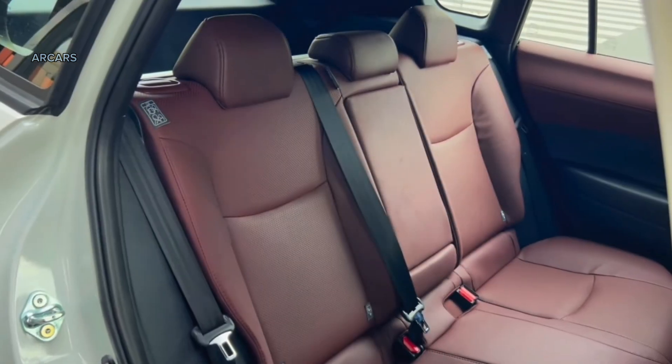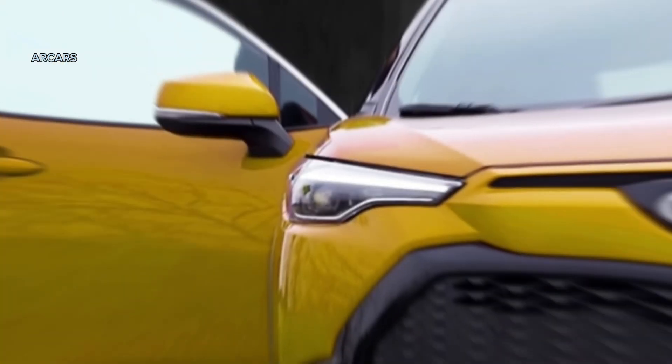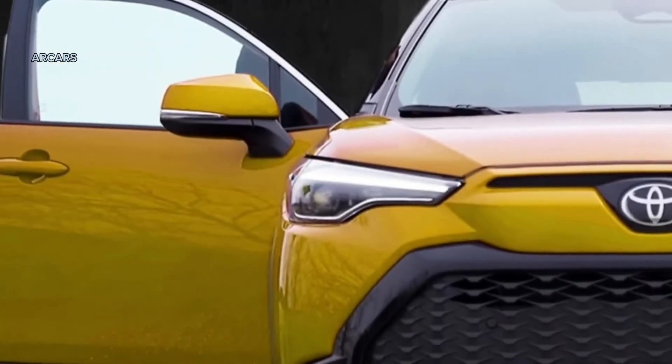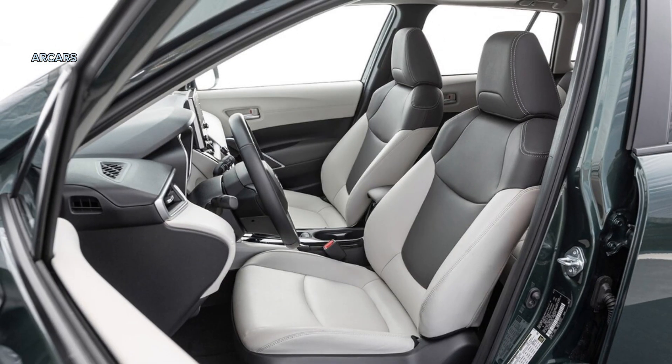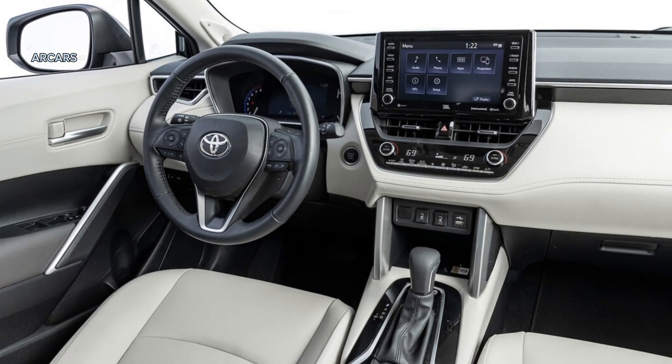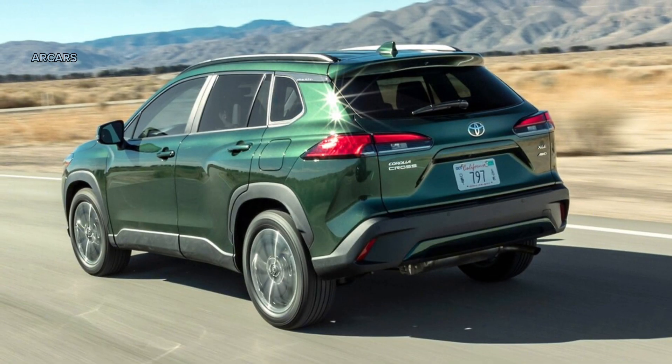For 2024, Toyota offers the Corolla Cross with the edgy Nightshade Edition package that has appeared across other models in the automaker's lineup. Nightshade Edition models come equipped with gloss black 18-inch wheels, black and red seats, and dark exterior accents. Paint colors include black or two-tone combinations. Unfortunately for shoppers only considering the gasoline model, Toyota will only offer the Nightshade Edition for the Corolla Cross Hybrid.